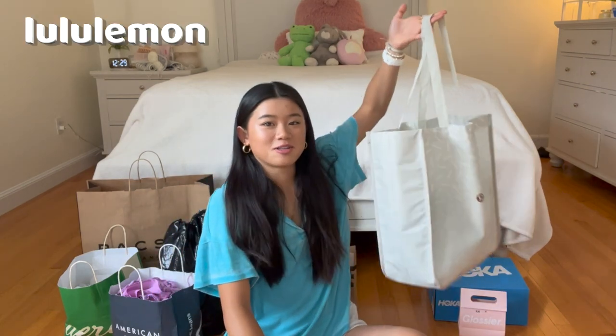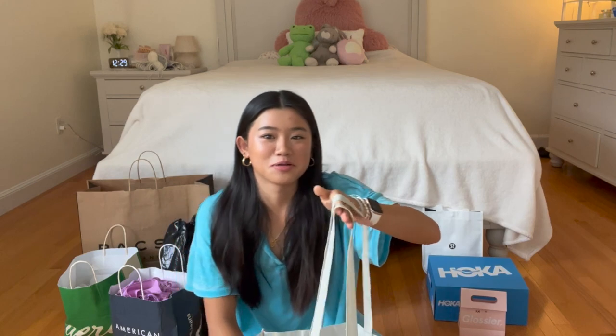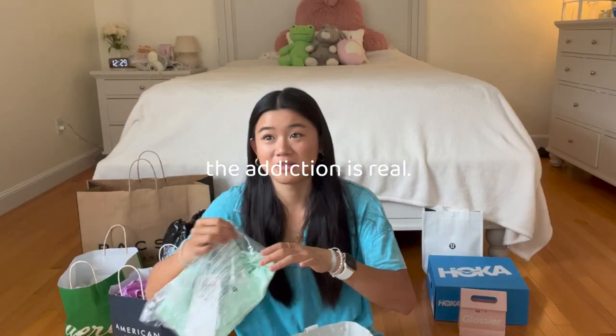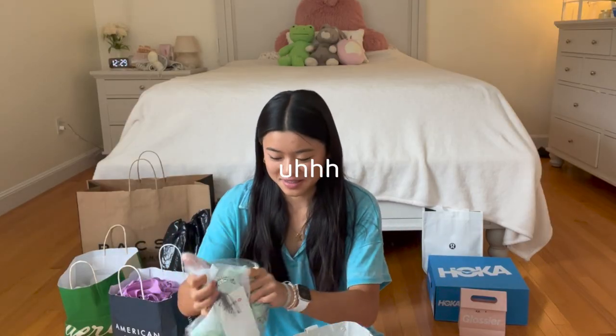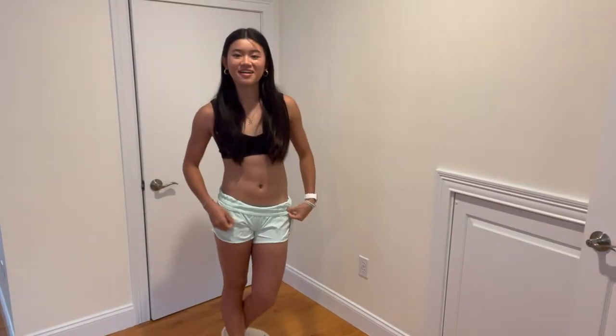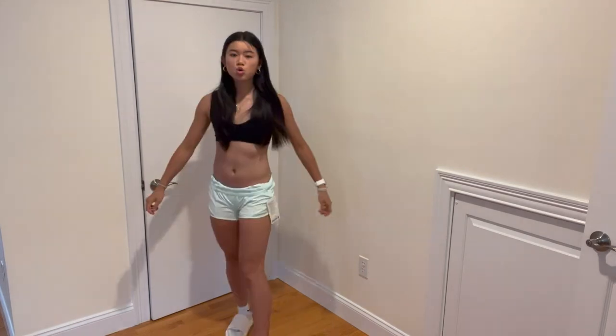Next I'm gonna do Lululemon because this is where I probably bought the most stuff. First, this is from an online order that I haven't opened yet, but I got three pairs of Hotty Hots. This is the mint color — it's called Mint Moment, I think — and it was on sale when I bought it.